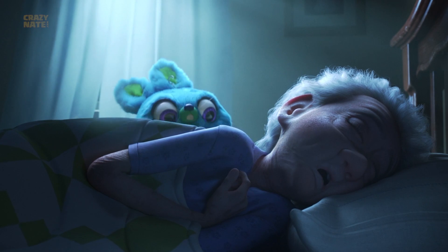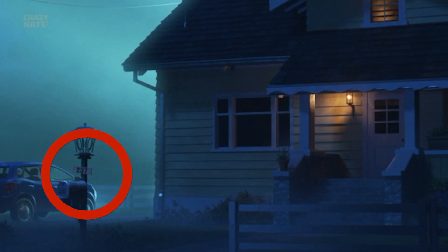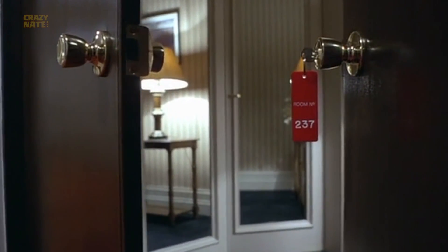Speaking of granny, she's surrounded by easter eggs. Her awkward bathtub scene has a lot of eerie similarities to the bathtub scene in The Shining. And a weird coincidence — her house number is also 237. That's the same room number from The Shining that you definitely don't want to go into.